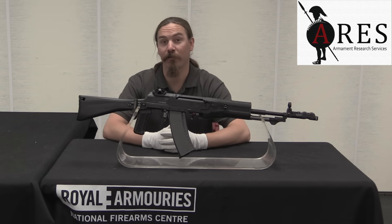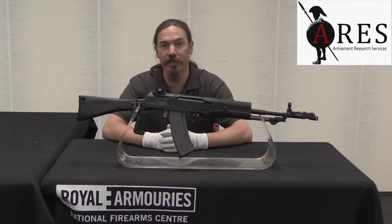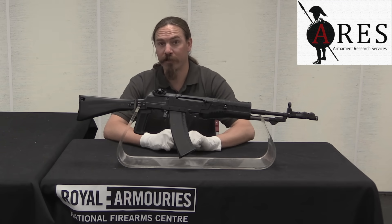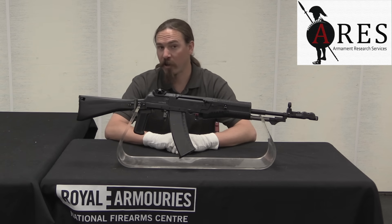Hi guys, thanks for tuning in to another video on ForgottenWeapons.com. I'm Ian McCollum, and I am here today at the National Firearms Centre, part of the Royal Armouries in Leeds, England. I'm here courtesy of ARES Armament Research Services, and we are taking a look at a very cool, mechanically extremely complex and weird Russian rifle.